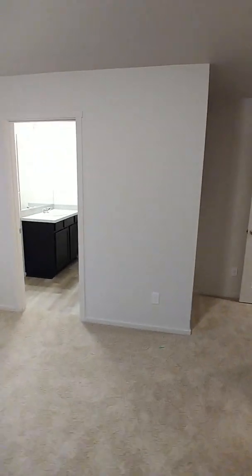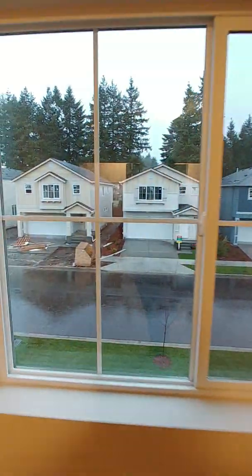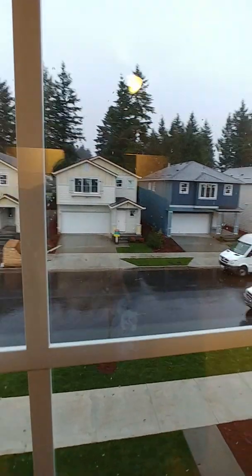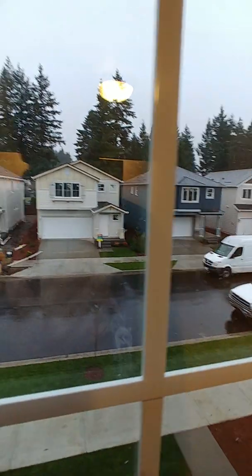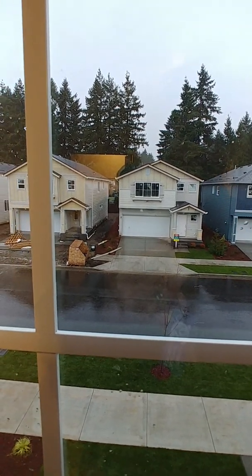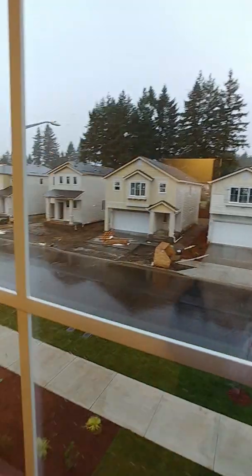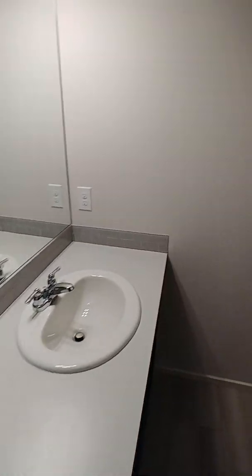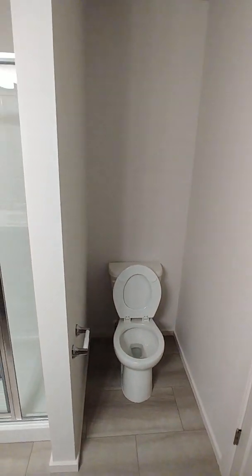This is the master bedroom. It has a kind of double closet that goes through. The master bathroom has LVT flooring, Formica countertops, a step-in shower, and a toilet. This floor plan is a bit smaller, so it doesn't have a separate toilet room.